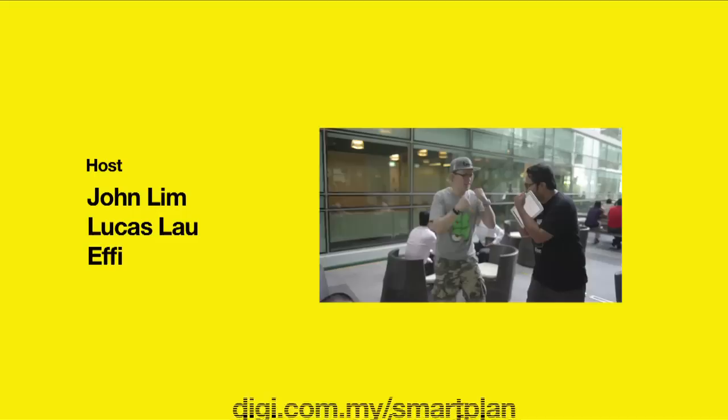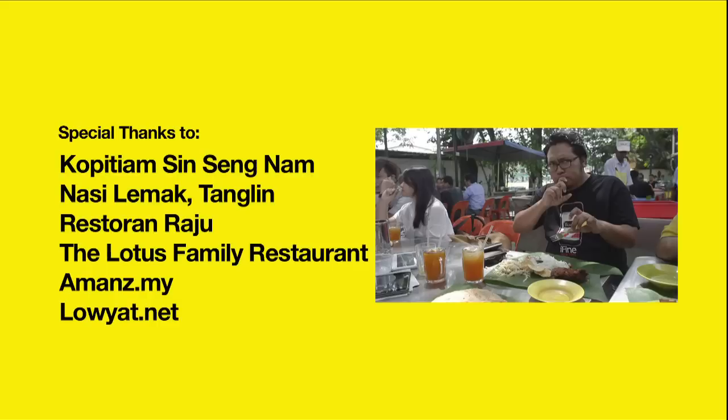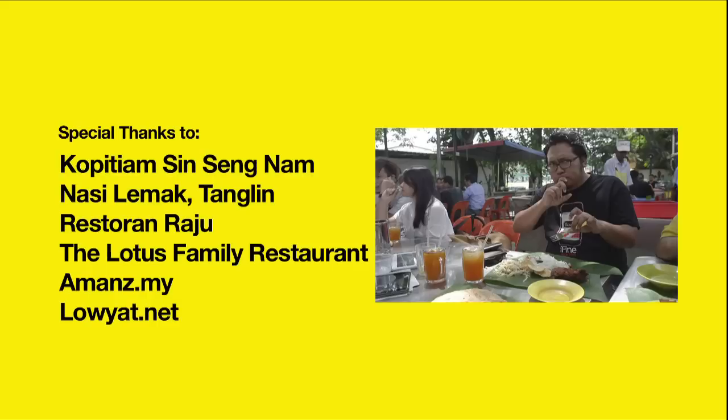So whether you're on a long road trip to someplace new or navigating your way through the crazy streets of KL and PJ, make sure you bring your favourite map apps with you, powered by DG Smart Plan. I'll see you next time.